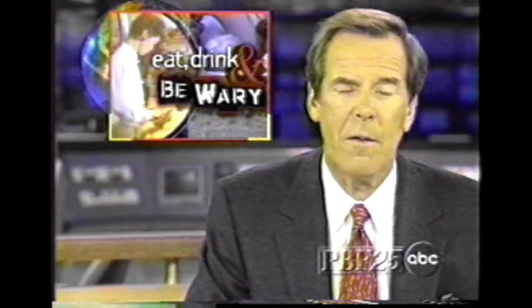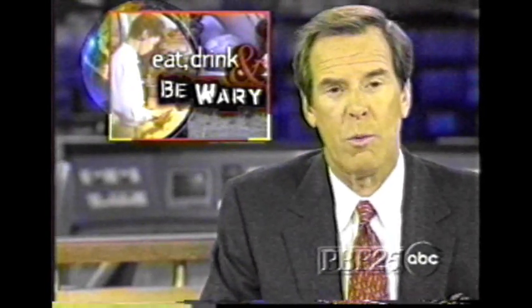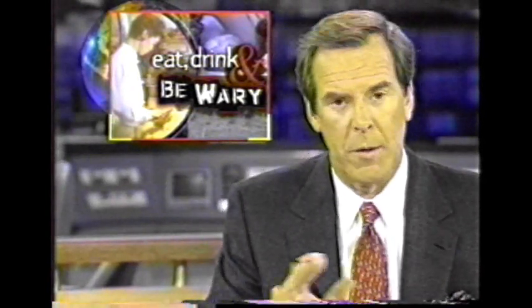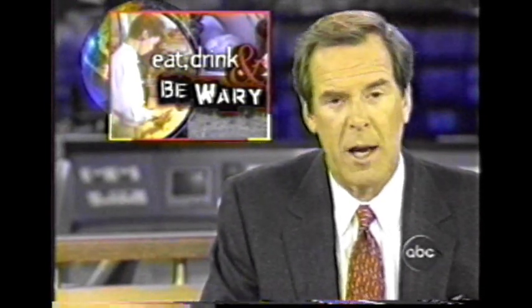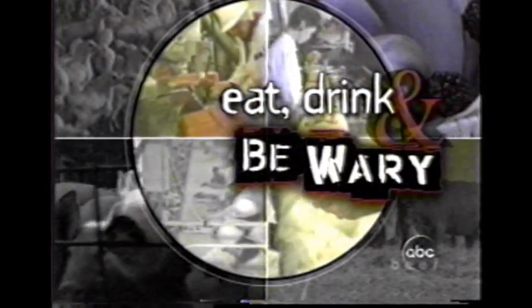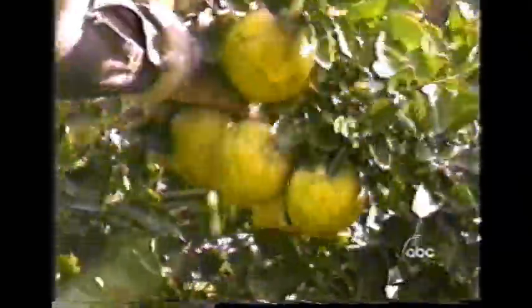Tonight in our series on food safety: the value of ozone. Mention ozone under normal circumstances and most people will think of the ozone layer over the earth, which protects us from the sun's ultraviolet rays. Here's ABC's Ned Potter: when the grapefruit is picked from the trees, it's sometimes filthy, stained with bacteria, mold, and pesticides.